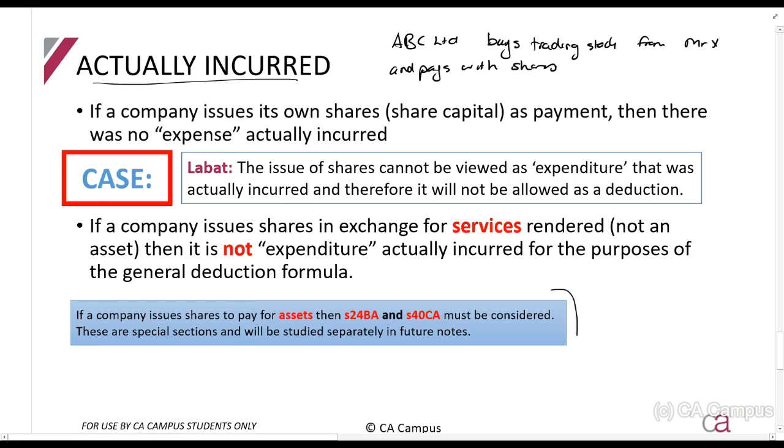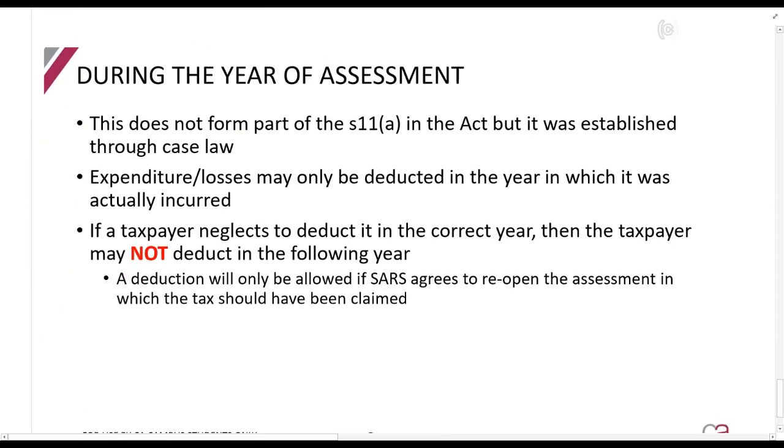There are sections 24BA and 40CA that deal with buying assets and paying for them with shares, but that's a separate discussion. Our next element is 'during the year of assessment.' Although this does not form part of section 11(a) in the act, it has been established through case law. All this means is you must claim expenses in the year they are incurred - you cannot incur something in 2019 and decide to only claim it in 2020. You must claim it in the year it was actually incurred.